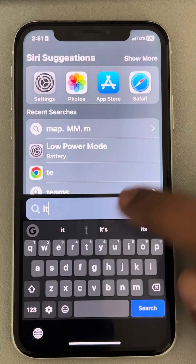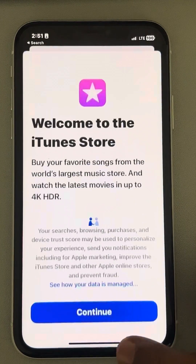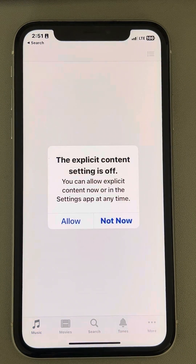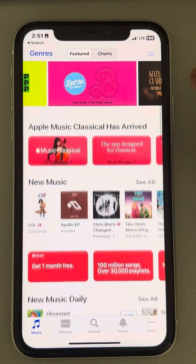If this also does not work, and the iTunes Store is open, just force close the app and then try to open the iTunes Store again and see whether it works or not.